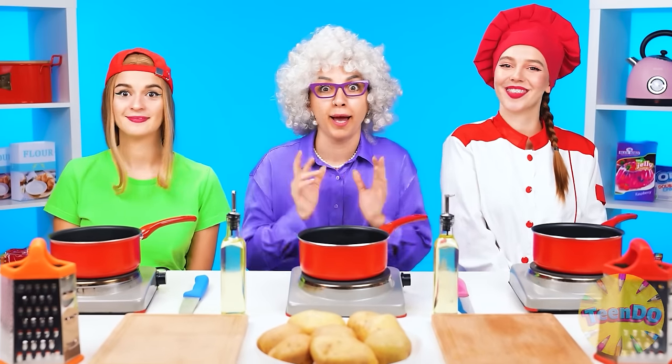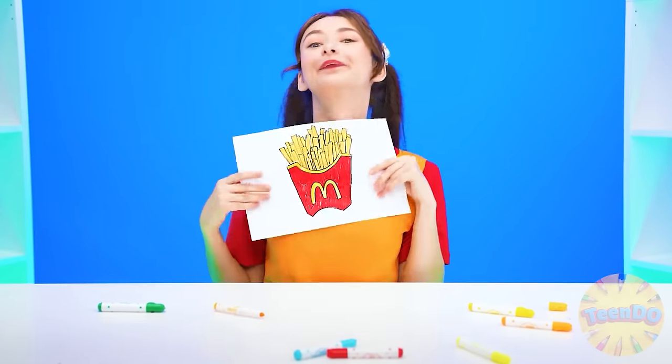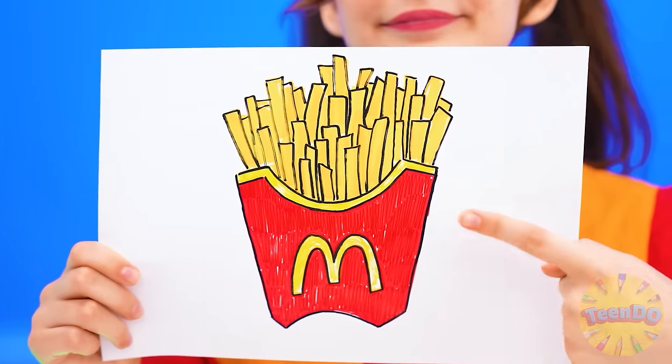I wonder what we'll have to cook. I want french fries! French fries? Well, that's easy. Never mind, I can do that. Okay, it's easy. Let's go.